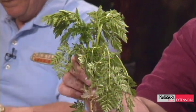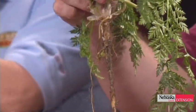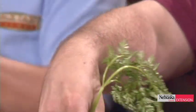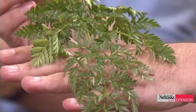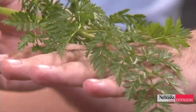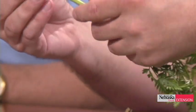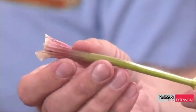Lowell presents the weed of the week: poison hemlock. This plant has been on the increase in the last four or five years. It's in the carrot or parsley family, with a taproot and lacy leaves. Many people mistake it for an edible green, but it is actually a poisonous plant.